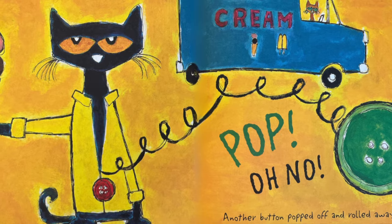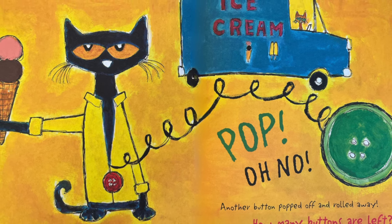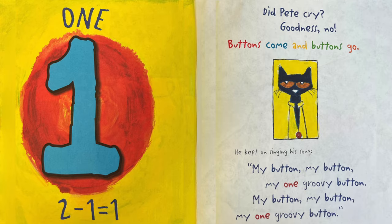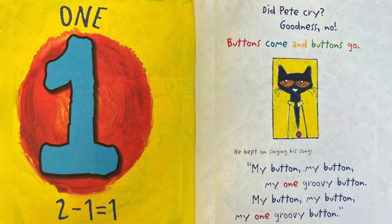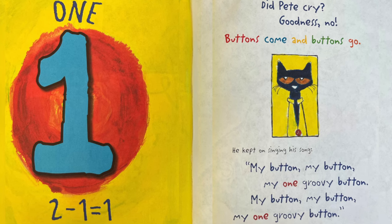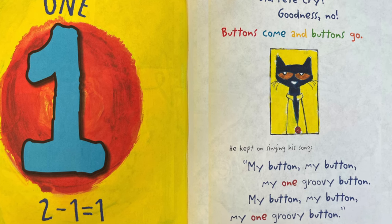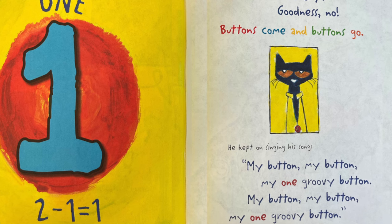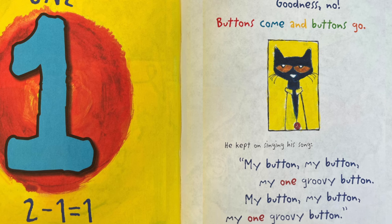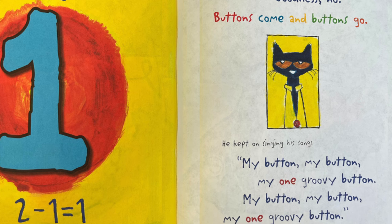Oh no! Another button popped off and rolled away. How many buttons are left? One. Two minus one equals one. Did Pete cry? Goodness no! Buttons come and buttons go. He kept on singing his song. My button, my button, my one groovy button. My button, my button, my one groovy button.